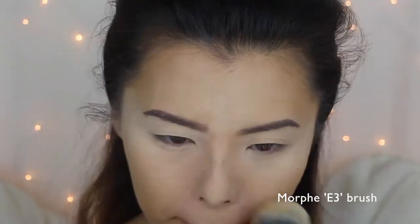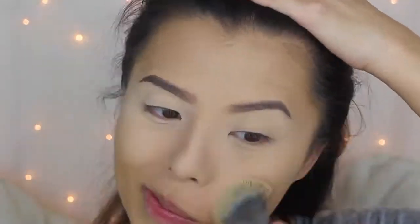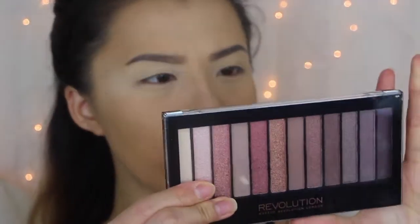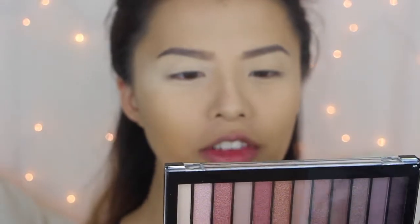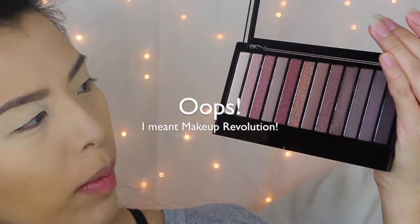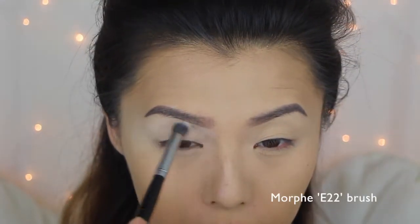Now that I'm done with that, I'm going to dust off the extra powder. For my eyes I'll be using the Makeup Revolution Redemption Eyeshadow Palette Iconic 3 and my Naked 3 palette. For the Makeup Revolution palette, I'm going to start off with this shade right here as my transition color.